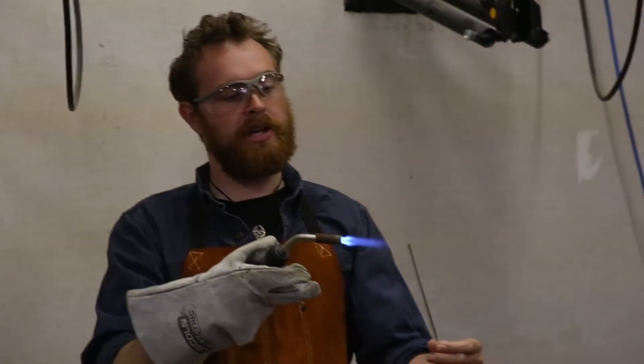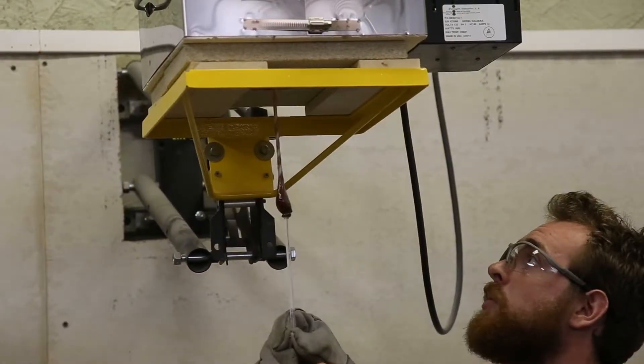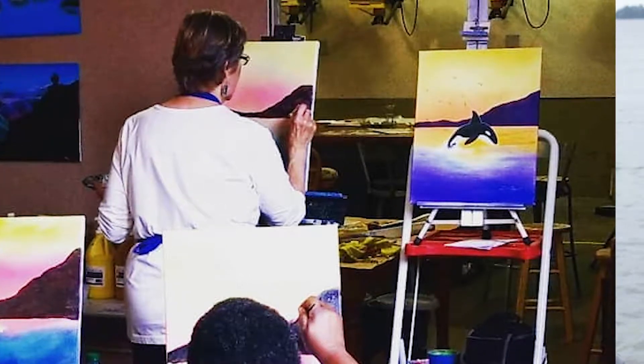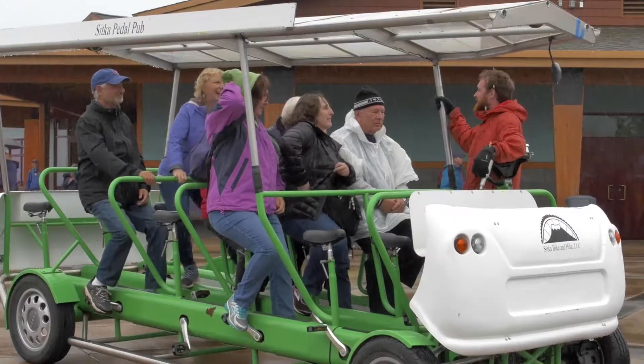One of the most under-advertised things about Sitka is that it's an art-heavy community. Another great offering from the Sitka Bike and Hike and Wild Arts Gallery partnership is Vino's Palette. Our instructors work with you on a one-on-one basis, which is an amazing way to break through, learn new skills, and realize that yes, you can be an artist.